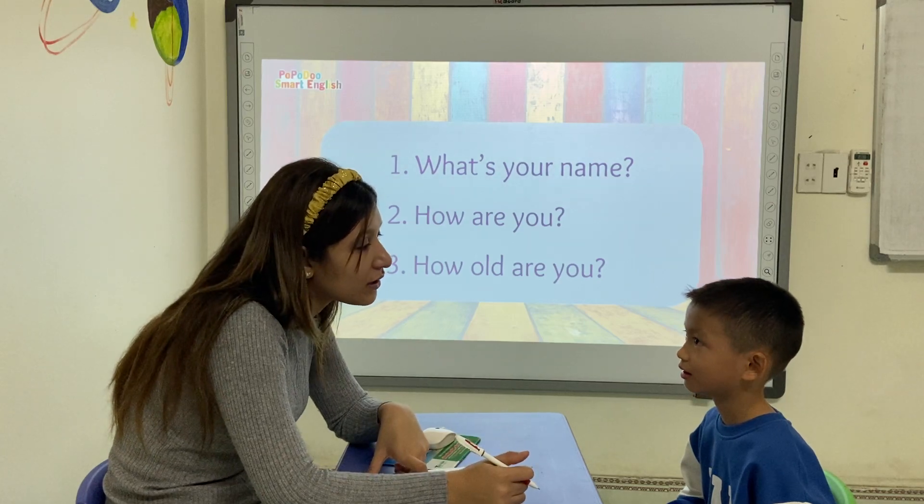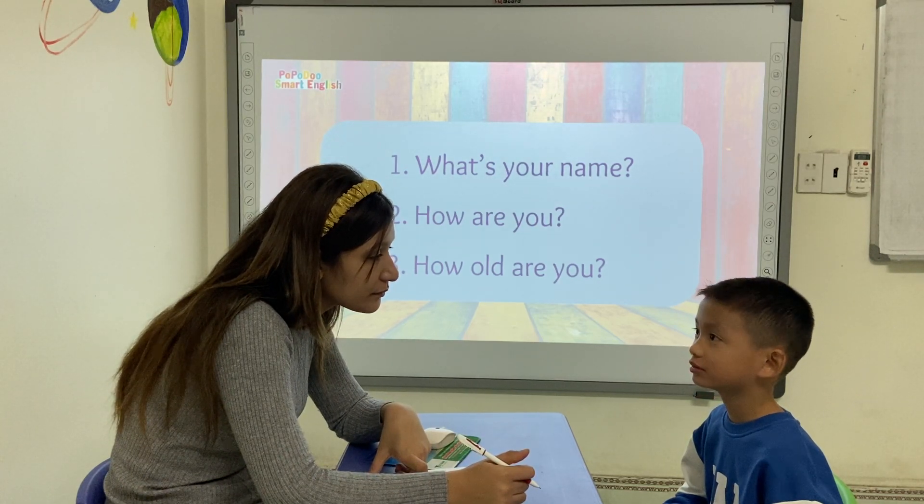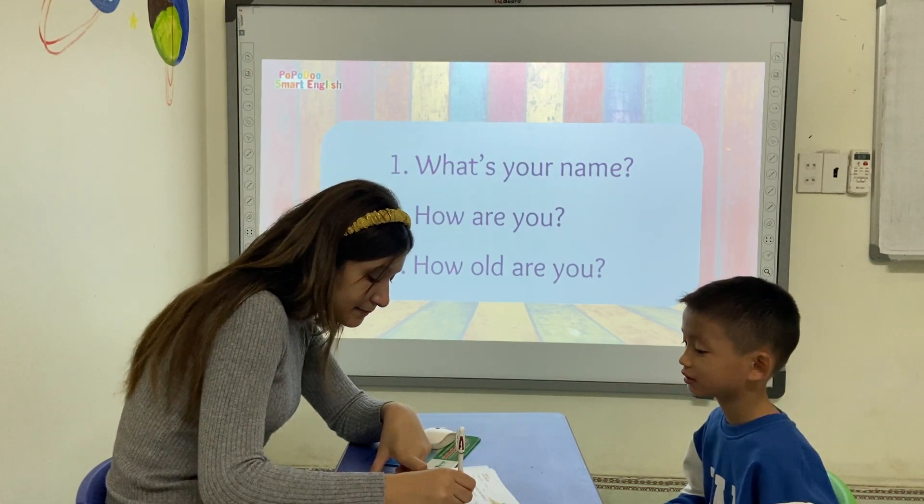Simon, can you tell me how old are you? I'm Simon Jacob. Yes. Good.